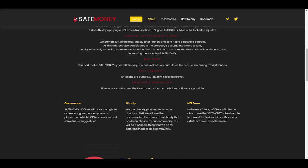Now let's look at the three main important features. First is governance: SafeMoney holders will have the right to access the governance system, a platform on which holders can vote and make future suggestions. As it is a 100% community driven project, you as a holder will take an active part in guiding the project and deciding its upcoming plans.